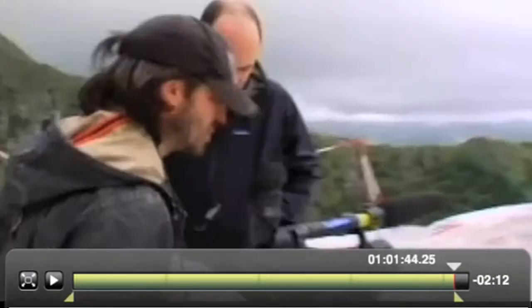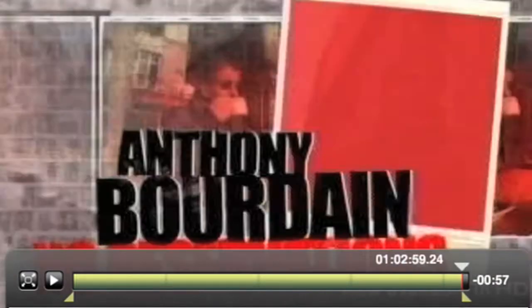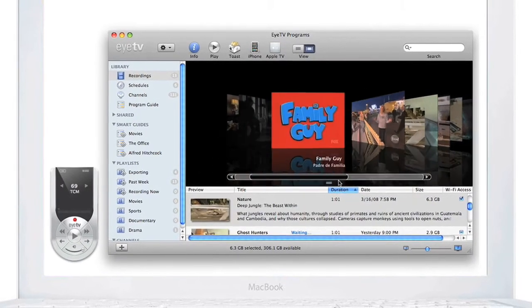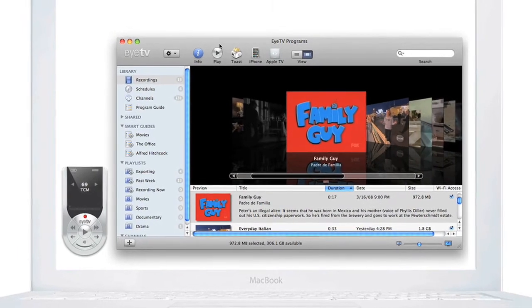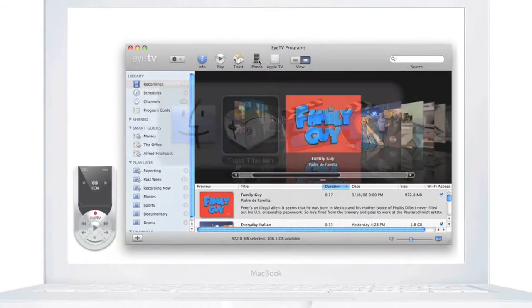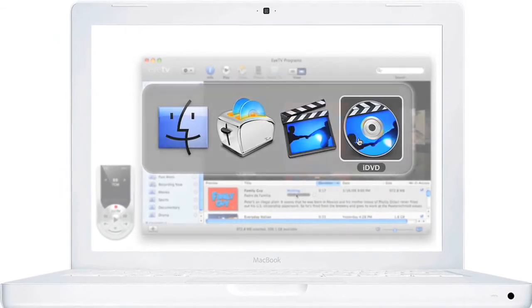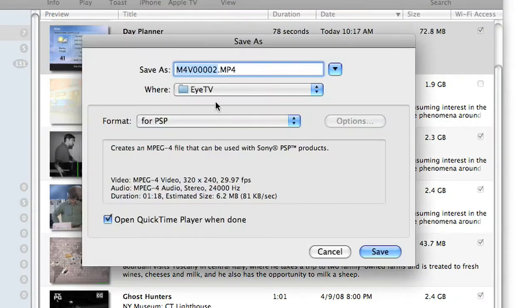Use EyeTV's built-in editor to remove unwanted content from your recording or to crop the beginning and end of the show. EyeTV enables you to export your recordings for post-processing in other Mac applications such as iMovie HD or iDVD. Archive them in one click with Roxio's Toast 9 Titanium.